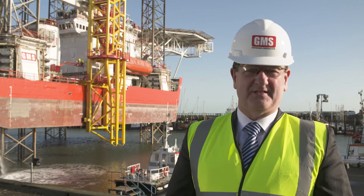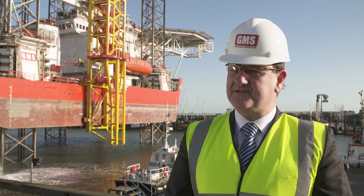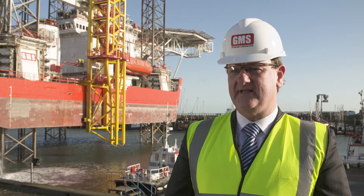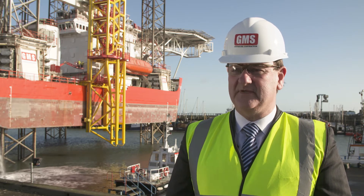The vessel dimensions, to give you an idea of scale, are 76 meters length overall, 36 meters in beam — that's width — and she has a 6 meter depth of hull. The legs extend some 94.2 meters, which allows the vessel to operate in water depths up to 65 meters.